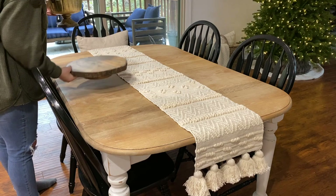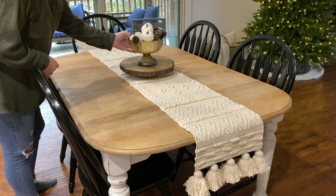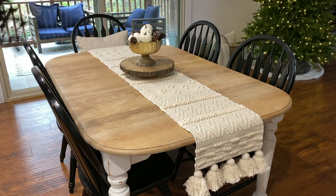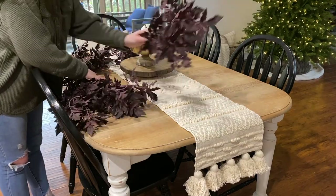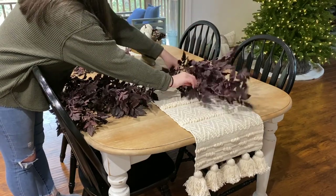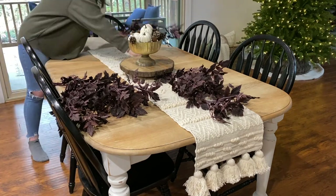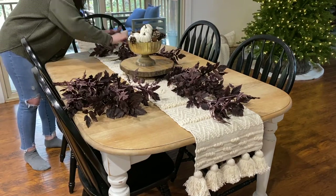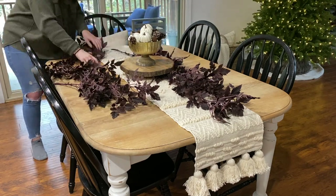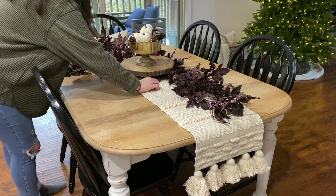Next I'm bringing in this cake stand riser and putting on this afloral gold compote bowl with some white pumpkins and pine cones. Now I wasn't able to find a fall garland that I really loved, so I just used six of these purple stems from afloral. They have since made a garland of these stems, so I will have that linked down below. That's a great tip — if you can't find a garland you like, you can use stems and just arrange them in the formation of a garland.